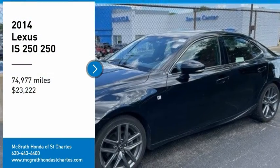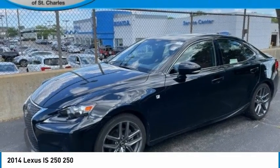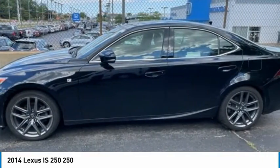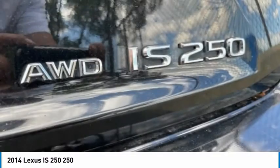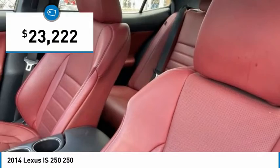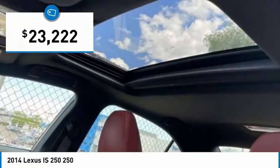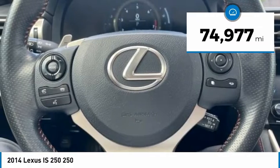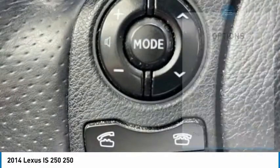Come test drive the 2014 IS250. An interior and exterior design inspired by the world of competitive racing, the IS250's authentic performance and style are the hallmarks of this classy luxury sedan, priced below $25,000. This vehicle has less than 75,000 miles. Here are some of this vehicle's great options.